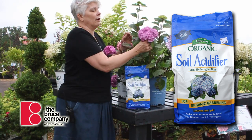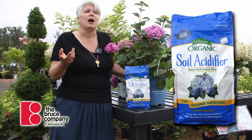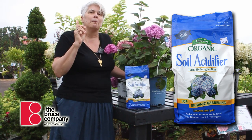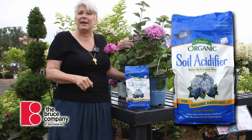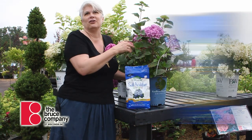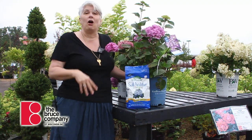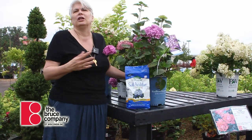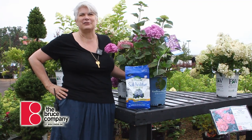Around here, the best you're going to get is a sort of mauve color — it would be really hard, unless you're planting in containers, to get hydrangeas to that perfect blue you see on the East Coast. Little fact: people on the East Coast don't want them blue — they want them pink, so they add lime to their soil to sweeten it. The hydrangea is always bluer on the other side of the fence! Stop in and see us — we've got all kinds of hydrangeas to get your yard looking really beautiful into the fall. Happy summer gardening from all of us here at The Bruce Company.